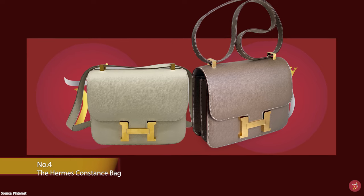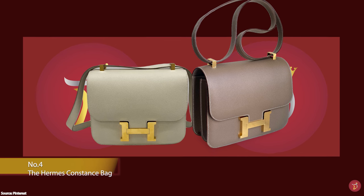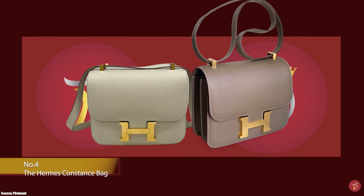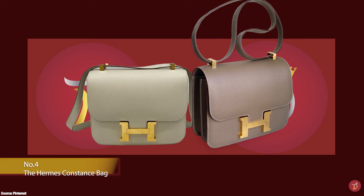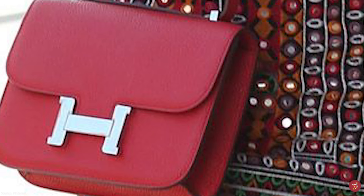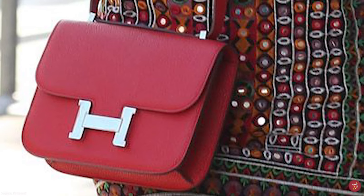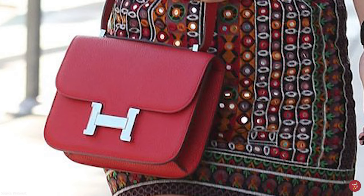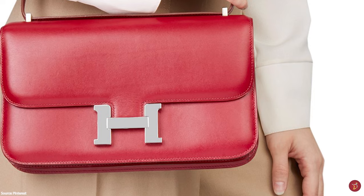In 1967, a Hermès designer under the direction of Robert Dumas-Hermès, going by the name of Catherine Chayet, gave birth to her fifth child — a girl by the name of Constance. To honour this momentous event, Catherine decided to name one of her Hermès handbag designs after her child. When introduced, the Constance bag was an instant hit for elites and prominent high-powered women in society.